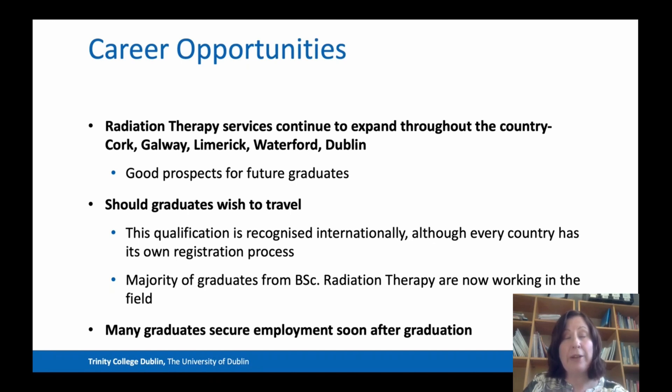You should be aware that every country has its own registration process, but our students tend to find that relatively straightforward because they have this internationally recognised degree. The majority of graduates from our course work in the field, though some go on to master programmes. Most of our graduates secure employment very soon after graduation.